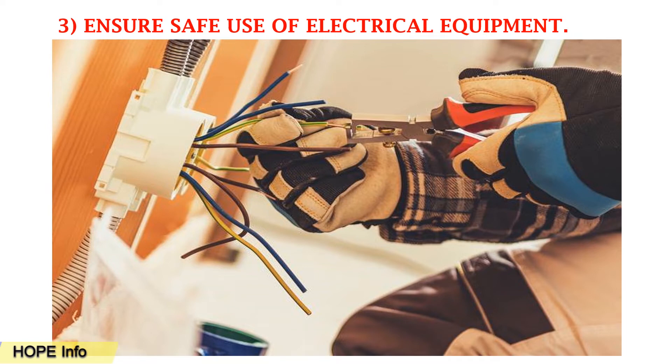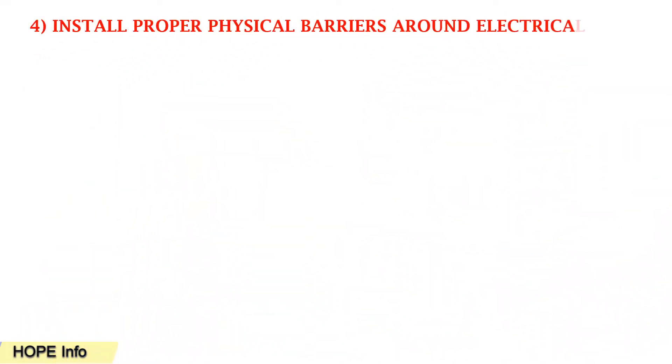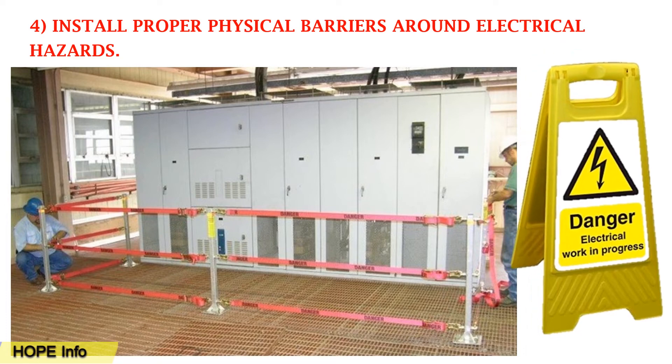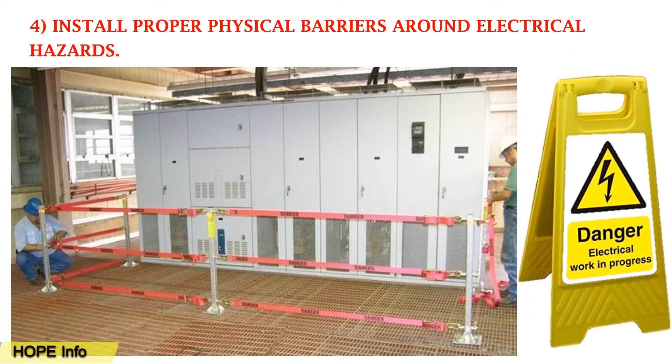Tip number four: install proper physical barriers around electrical hazards. You need to barrier the area and make sure the area is under proper conditions while you are working.